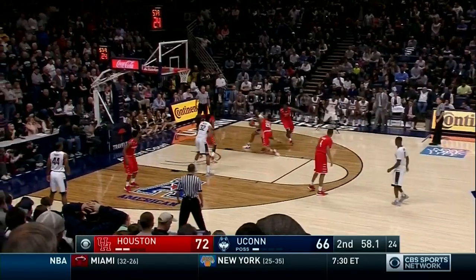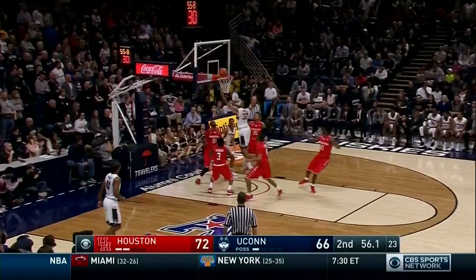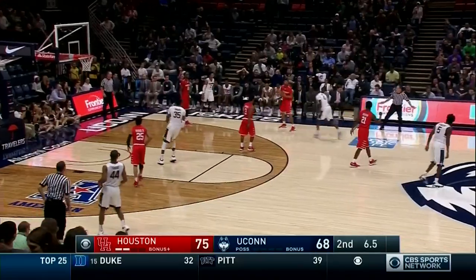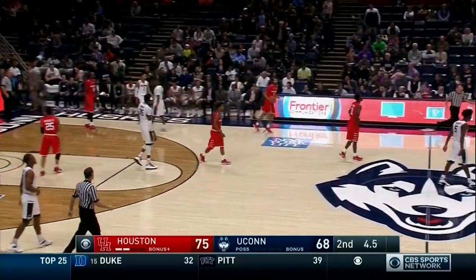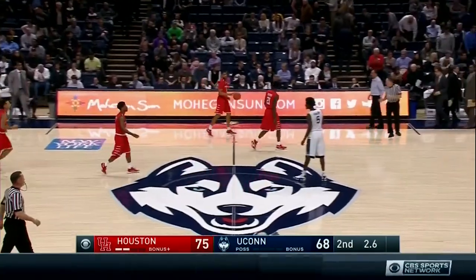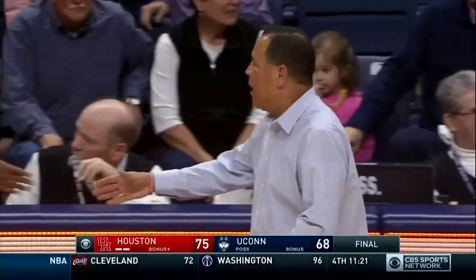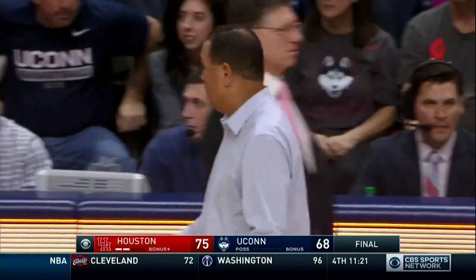22 for Dotson — one off his career high. Adams cannot get it to go, but Miller does — the tip in. A steal by Barnes, no foul by UConn. And Houston with a very impressive road win at UConn, 75-68.